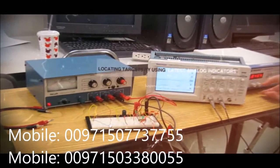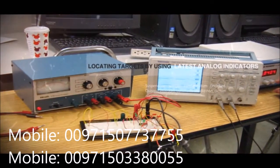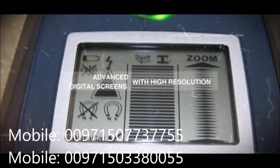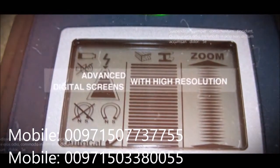Initially, these devices did not have any indicators on them. As technology advanced, detectors with analog indicators and then with digital LCD indicators have been produced. In the last years, with very important advancements in electronics, devices with color TFT displays are now being produced.